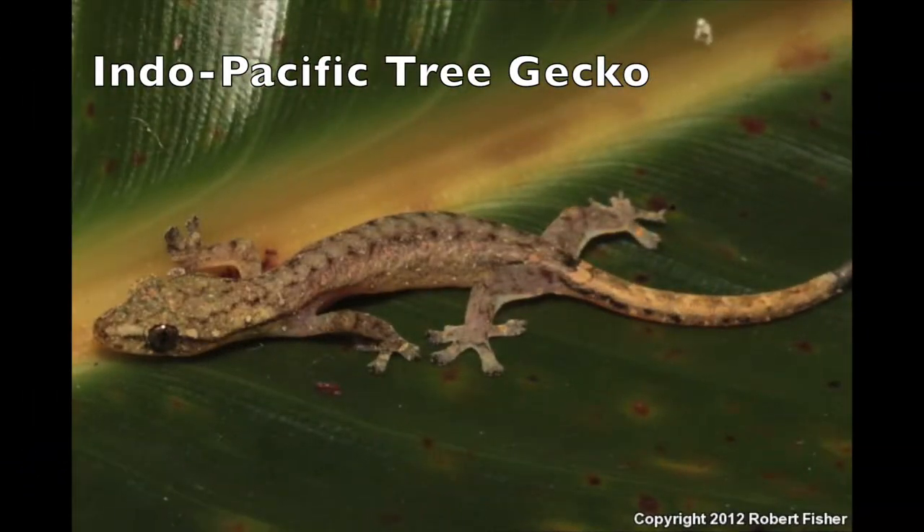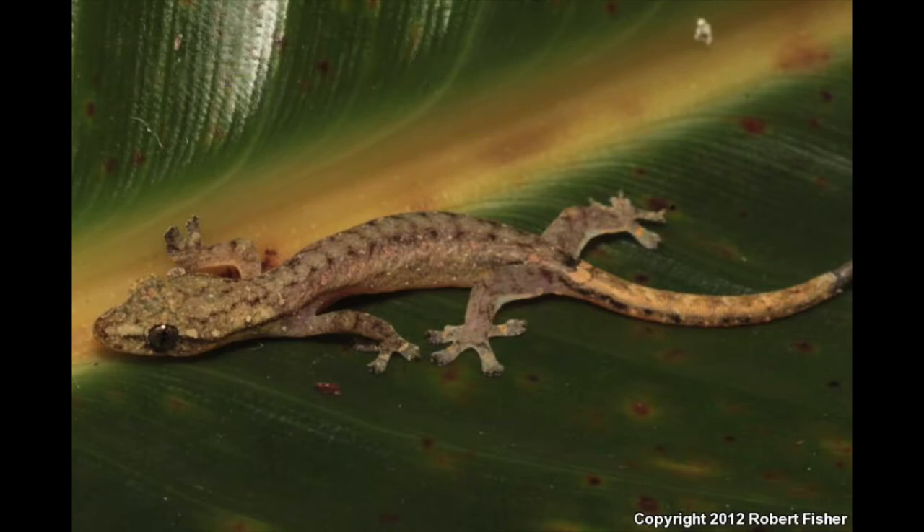The Indo-Pacific tree gecko. These geckos are native to tropical Asia. It's the smallest gecko, only two to three inches long. They are all female as well.